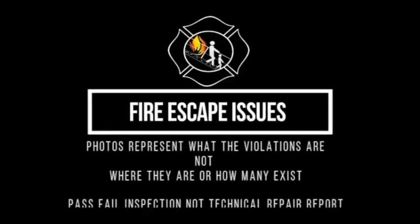Fire escape issues. Photos represent what the violations are, not where they are or how many exist. Pass-fail inspection, not technical repair inspection.